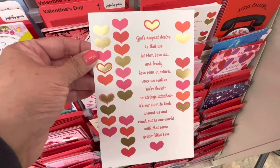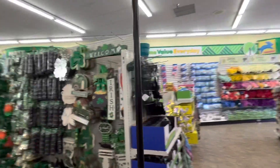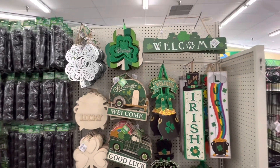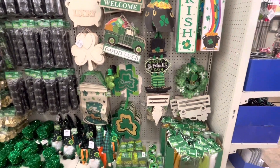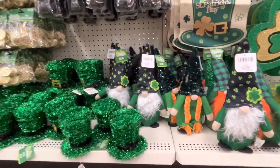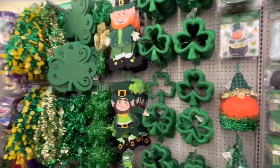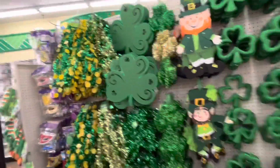Thank you guys for coming along with me on this Dollar Tree shop-with-me — this is an awesome store, they always have a lot of good things. Oh my goodness, St. Patrick's Day! Look at these St. Patrick's noses — these things are cute, they're huge for a buck and a quarter.